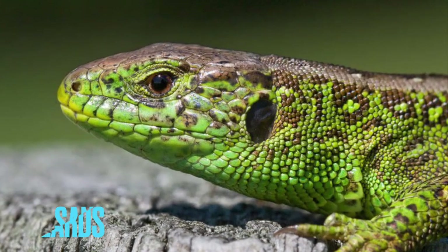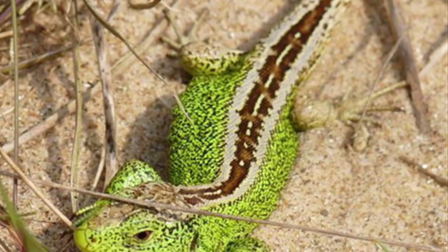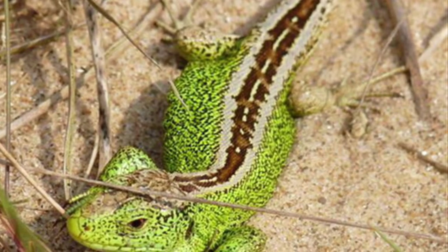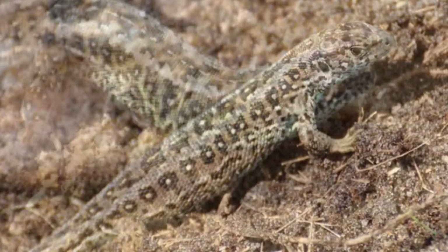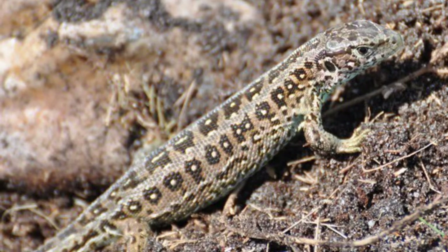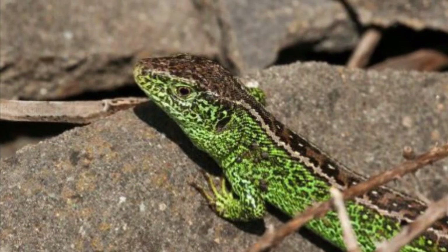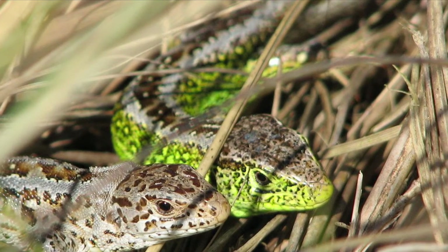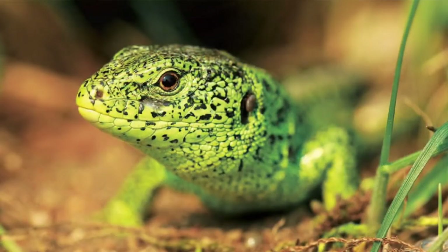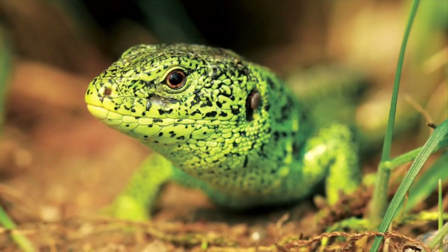Number five is the sand lizard, very similar to the common lizard except it lives in more sandy places — much more near the coast in places like Wales and southern England. As you can see, the females have a nice spotted coloration on their backs, which is the same pattern as the males except the males are a lot brighter and greener, especially in the breeding season. These guys tend to live in the grass near the coast and eat anything from insects to spiders.